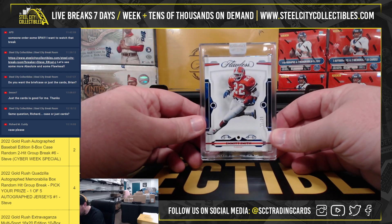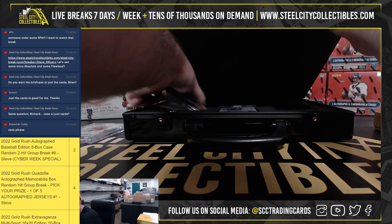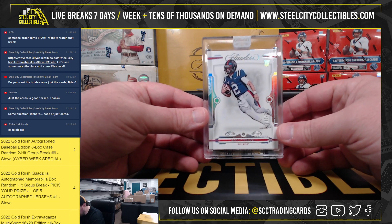We're going to have a Sapphire, number 11 of 20, Emmett Smith. We have a Diamond, Mack Coral, 25 of 25.